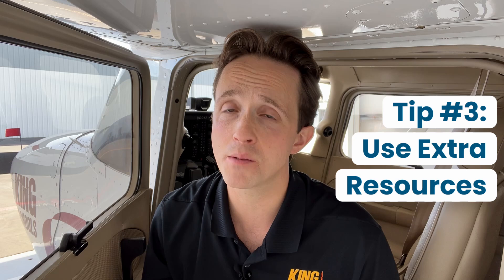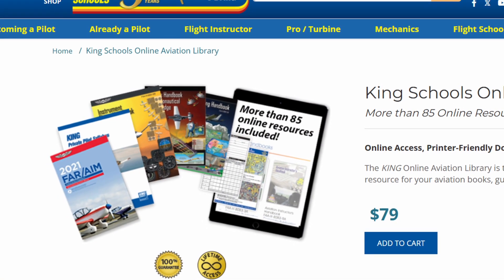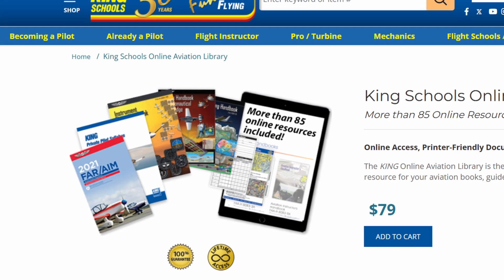Tip number three: even with a great ground school, you might find some areas where you need extra resources. That's where the FAA's material comes in handy. They publish plenty of resources that can deepen your knowledge, such as the Pilot's Handbook of Aeronautical Knowledge and the Airplane Flying Handbook. If you plan to use more than one or two extra resources, I'd recommend you check out King's Online Library — 85 resources for $79. I'll put a link in the description.